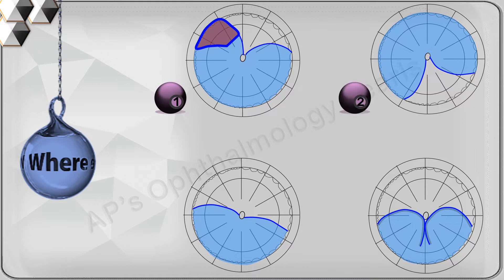In total detachments or superior detachments that cross the midline, the primary hole is at or near 12 o'clock. In inferior detachments, the higher side indicates to which side of the disc an inferior hole lies. When an inferior detachment is bullous, the primary hole lies above the horizontal meridian.